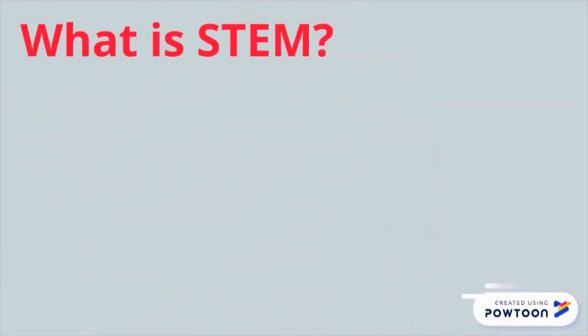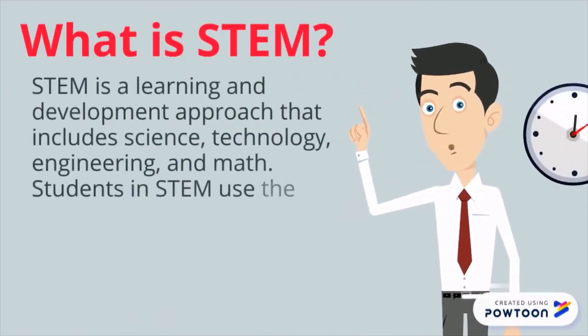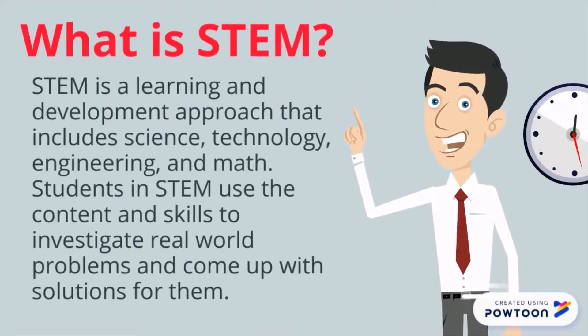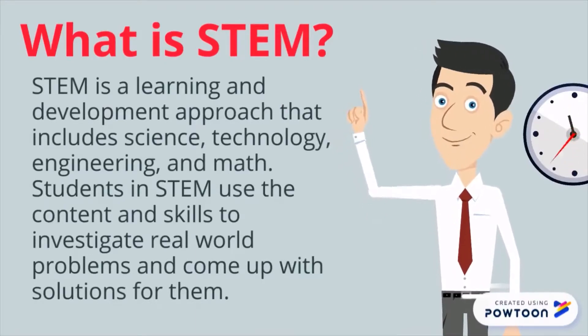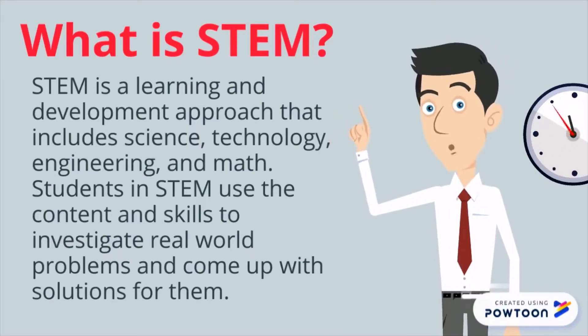What is STEM? STEM is a learning and development approach that includes science, technology, engineering, and math. Students in STEM use the content and skills to investigate real world problems and come up with solutions for them.